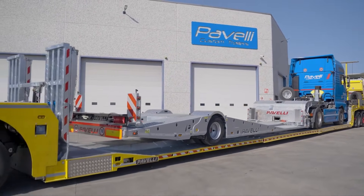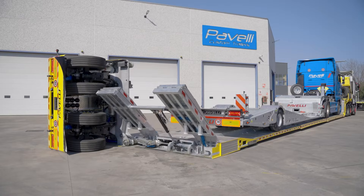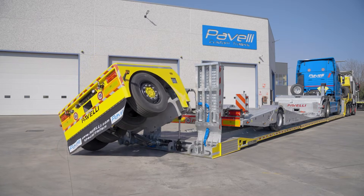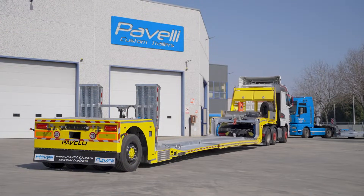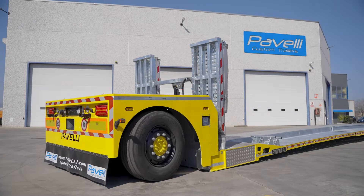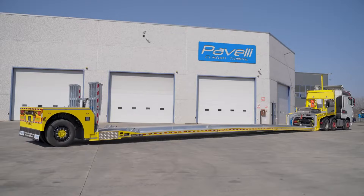Practical additions like foldable ramps, strong lashing points, and optimized weight distribution enhance safety and make loading smoother. Because customization is a major advantage of the STV lineup, operators can choose dimensions, deck designs, and accessories that fit their exact requirements. Combining durability, versatility, and smart engineering, the Paveli Steve STV Jazz Series offers a dependable and adaptable solution for demanding logistics and transport challenges.